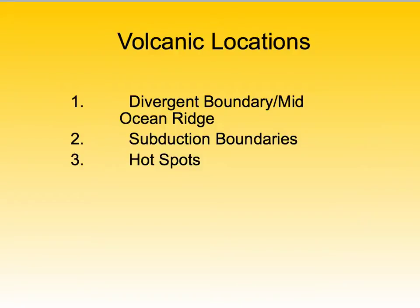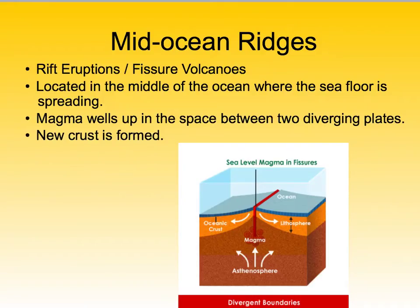Now that you've learned about the three main types of volcanoes, there are a couple different places where you can find volcanoes — and remember, this is review from plate tectonics. You can find them at a divergent boundary, also known as a mid-ocean ridge; a subduction boundary, also known as a convergent plate boundary; and also on hot spots. At a mid-ocean ridge, that's our divergent plate boundary, volcanoes are referred to as having rift eruptions or as fissure volcanoes.